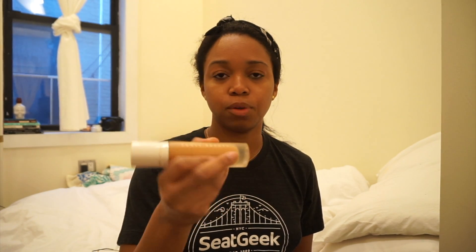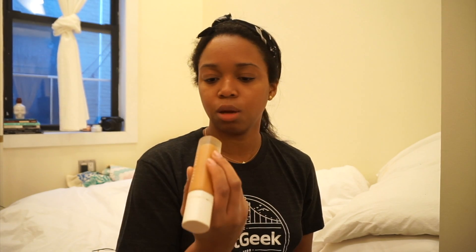I have this Sigma Flat Kabuki F80 brush, and I just spray that brush with the rose water spray to give it a little moisture before using it to do my foundation. I'm obsessed with the Fenty Beauty Foundation — I think it's called Pro Filter — and my color is 340. So I'm just going to go ahead and apply that on my face.